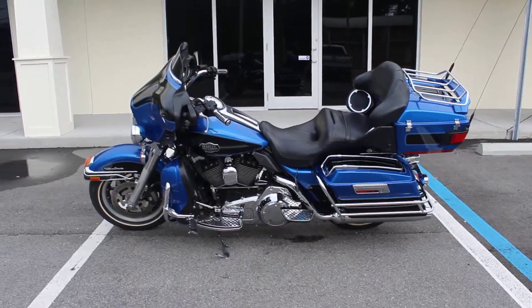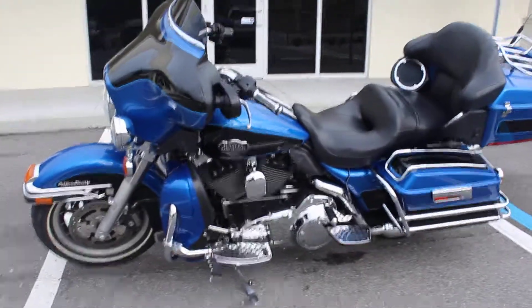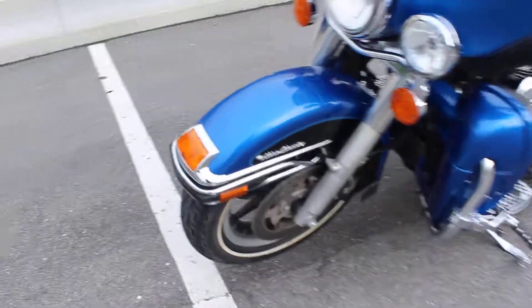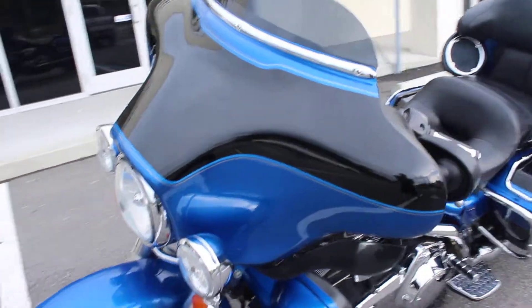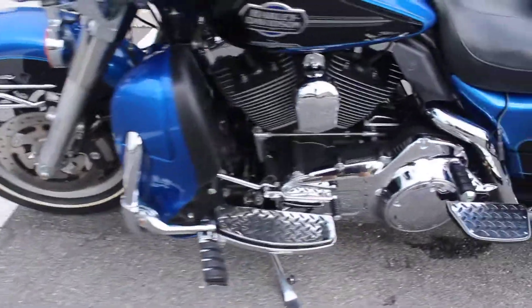Hey guys, RidePro back again with another bike for sale. Today we have a 2008 Harley Davidson Ultra Classic. Two-tone paint, blue and black. Really nice bike here, well maintained all around.